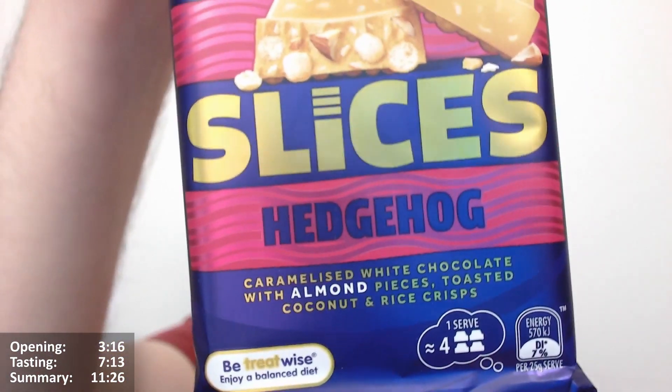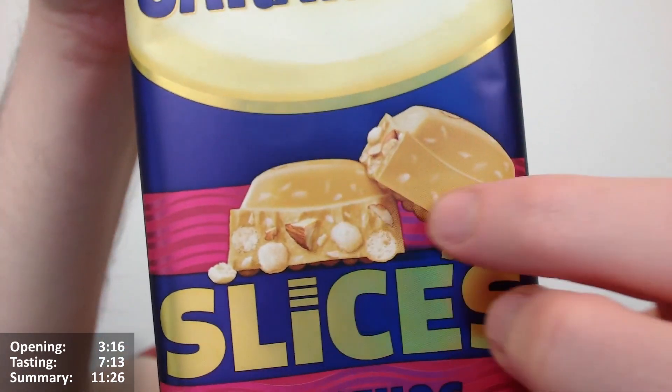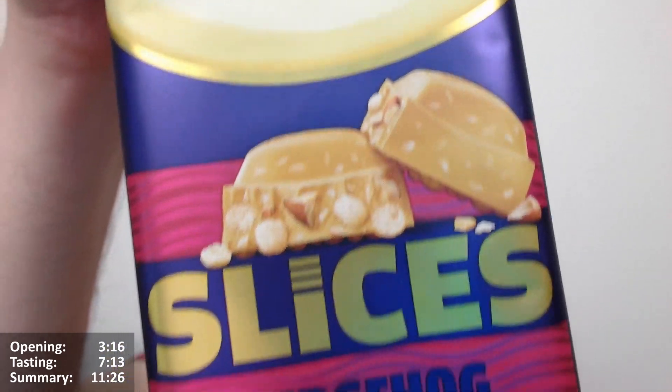Very interesting one all the same. They remind me of a Hedgehog, I guess. There's maybe some little spiny bits, maybe. Not sure.